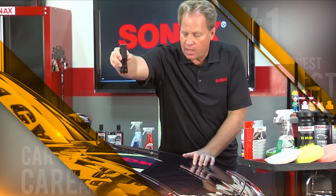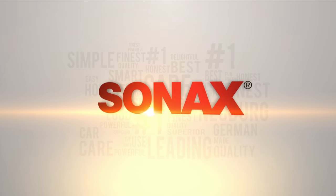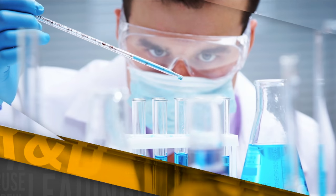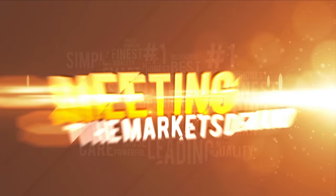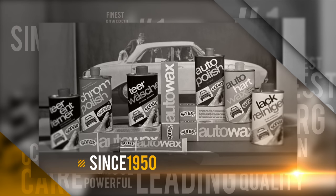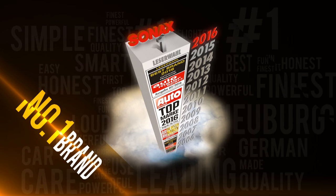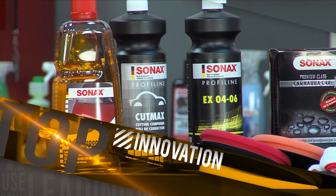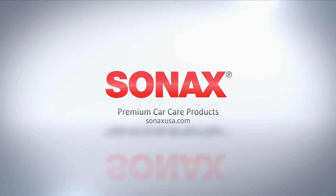Mike Phillips here with Competition Ready. The Sonax research and development team introduces new technology into all Sonax products to meet and exceed the demands of the market. Since 1950, the brand has been synonymous with the highest standards in the car care industry. Sonax is the number one brand in Germany and the leading brand in Europe — innovation, cutting-edge technology, and superior product performance. For more information, visit SonaxUSA.com.